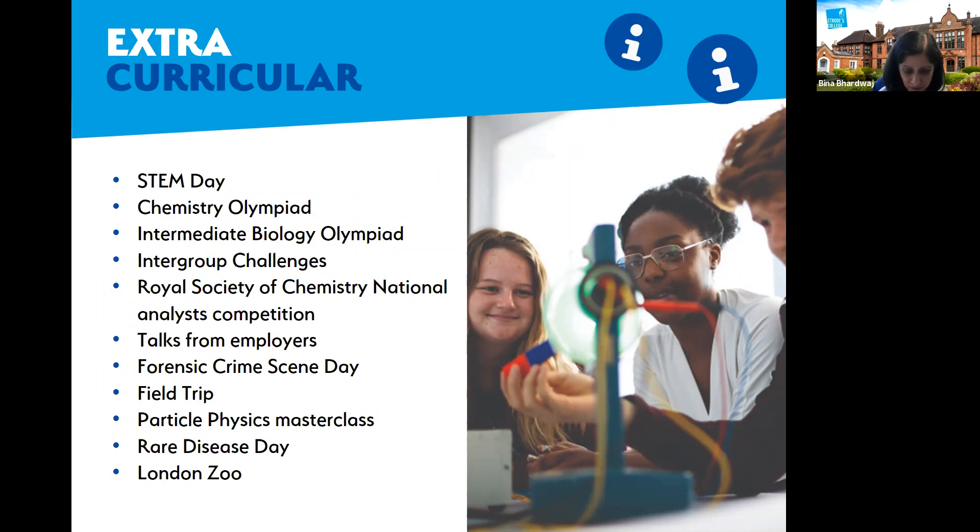If students are successful, they can be selected to take part in an International Biology Olympiad or International Chemistry Olympiad challenge. Students work very hard towards this. We're also now entering students for the Intermediate Biology Olympiad, which targets first-year A-level students. We also offer all science students an intergroup challenge — around Christmas time, students are put in groups to answer and challenge each other on science-related questions.